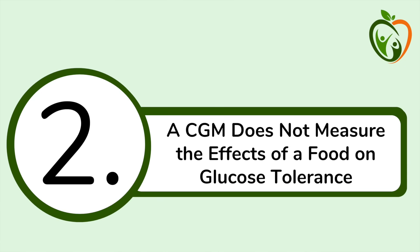The second point is one that is almost never discussed in CGM videos. A CGM measures the acute effects of a food or meal on blood sugar levels, but it doesn't measure the long-term effects of a food or meal on glucose tolerance. What you measure with a CGM is the acute short-term blood sugar response to a specific food. However, our bodies actively regulate our blood sugar levels, and the ability to keep blood sugars in the normal range is called glucose tolerance.